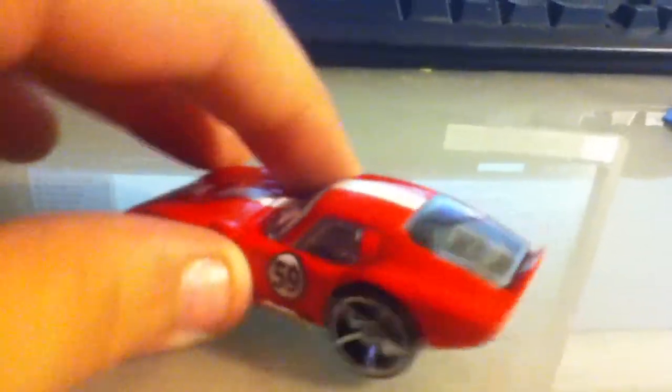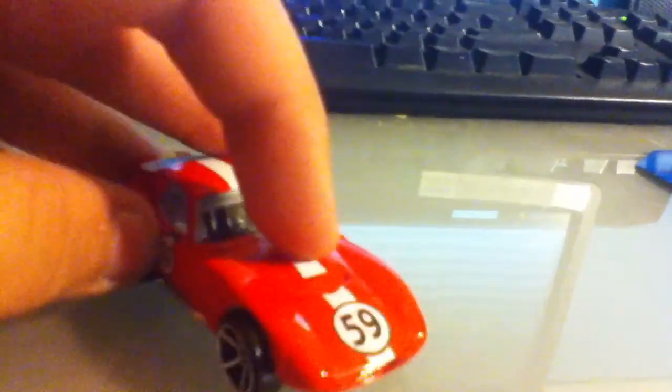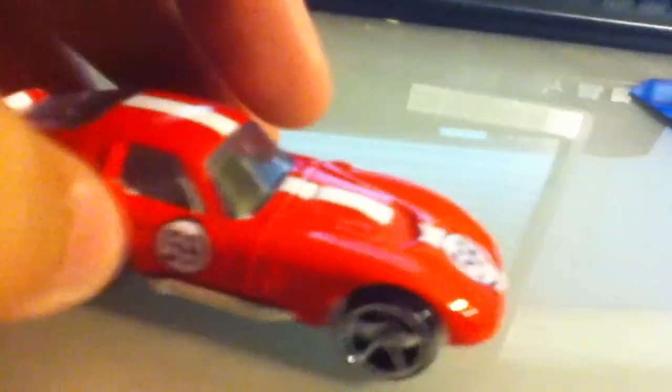Let's go over this a little bit. We have a red finish, 59 on the side and on the hood. Very nice wheels as always. Side exhaust. A white racing stripe on the front. And a very nice car.